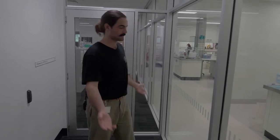Hello and welcome. I'm Isaac. I'm a first-year PhD candidate here at GRID, and this is level two — the chemistry laboratory. Come with me.